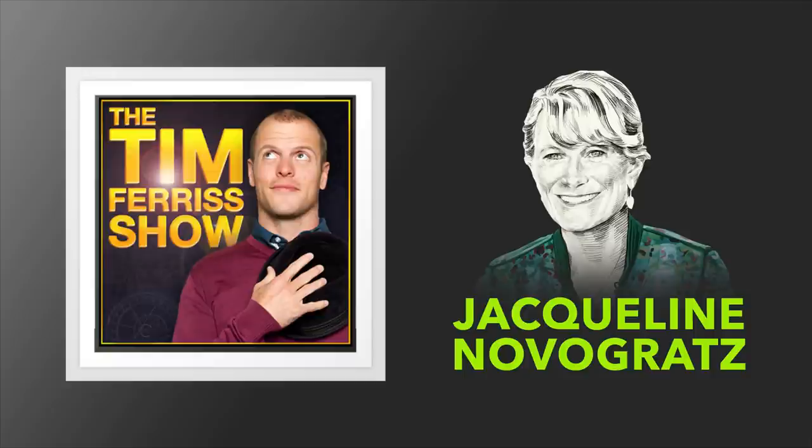Hello, boys and girls, ladies and germs. This is Tim Ferriss. Welcome to another episode of The Tim Ferriss Show, where it is my job, each and every episode, to interview world-class performers from all different disciplines, all different walks of life, to tease out the frameworks, lessons learned, and so on that you can apply to your own lives.